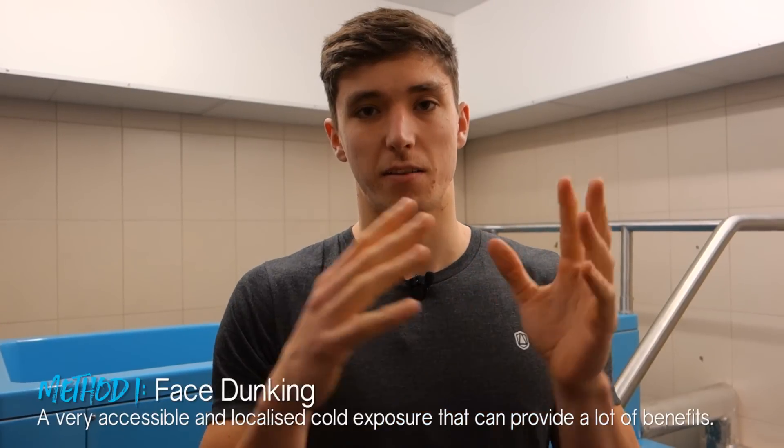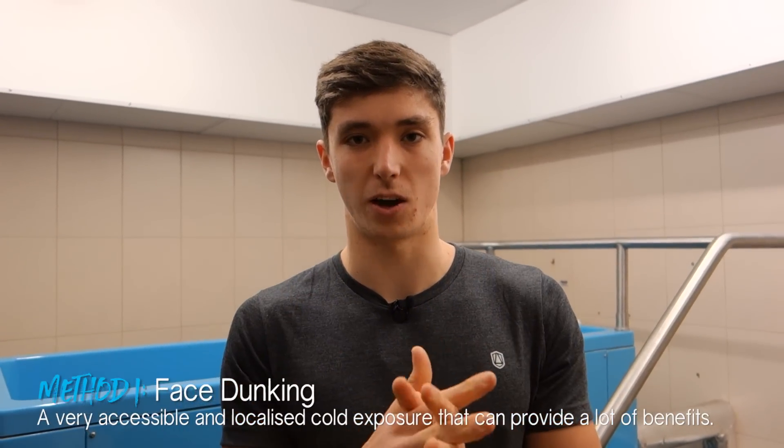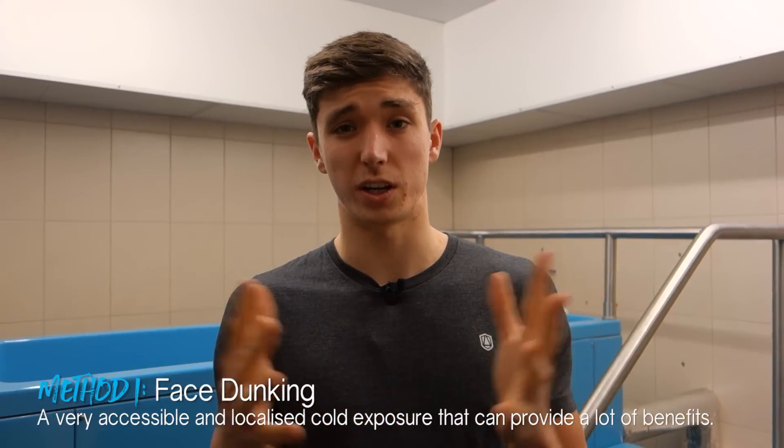The first method is face dunking. This is the least intense method because we're only localizing the cold exposure, much like putting an ice pack on your elbow. All you need to do is fill up a bucket with cold water at about 10 to 12 degrees. Do some calming breathing to get yourself ready, then take a deep breath and dunk your face into the water. Hold it as long as you can, come out, take a few breaths to recover, and repeat that process three to five times. You can do this daily and it will really help you adapt to the cold.